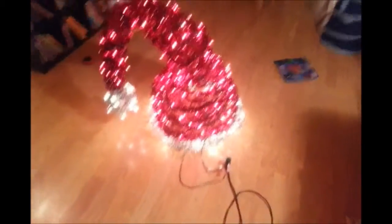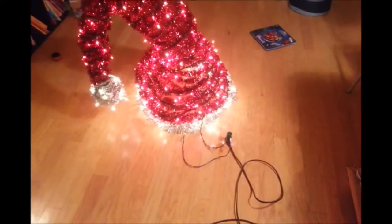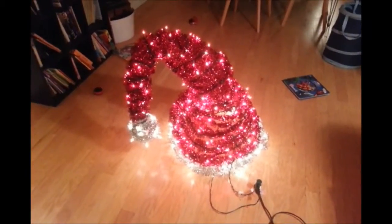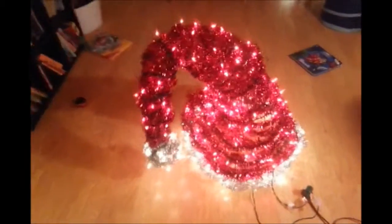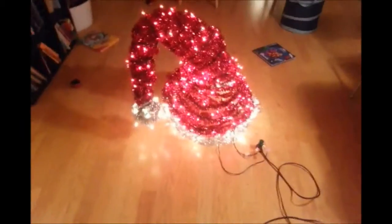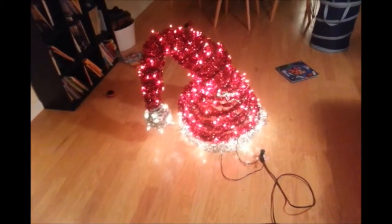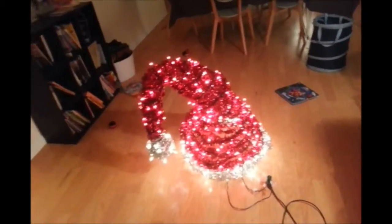And it's done — re-wrapped. Lights are working just fine, so tomorrow this is the first thing that goes up on the tree. Definitely look at the video I made on how to make this last year. It's actually pretty simple, made out of chicken wire, as you'll see.